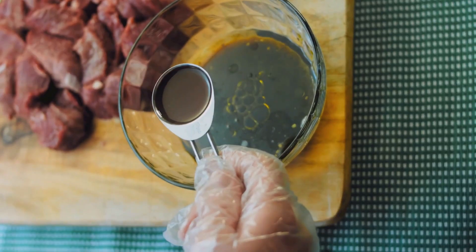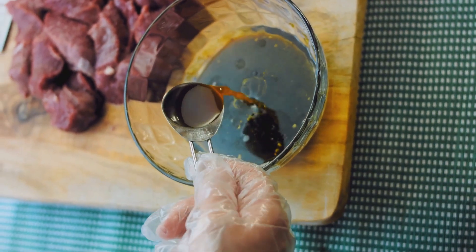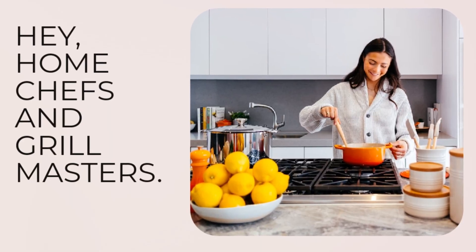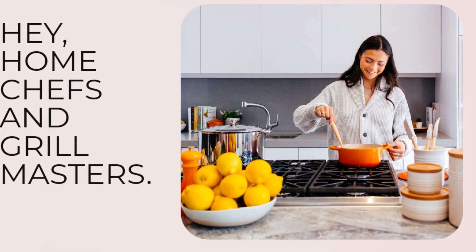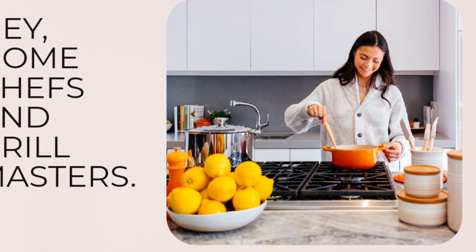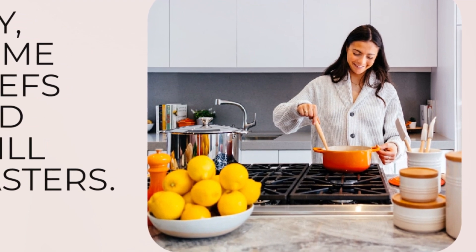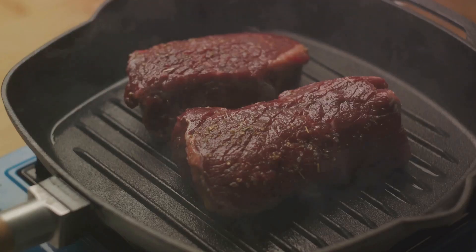Let me introduce you to Wine Country's Finest marinade, also known as WCF marinade. This isn't just a mixture of ingredients — it's an infusion of tradition, passed down from generation to generation. Perfected over time, it doesn't just add flavor. It tenderizes, infuses, and transforms your steaks into succulent, juicy masterpieces.